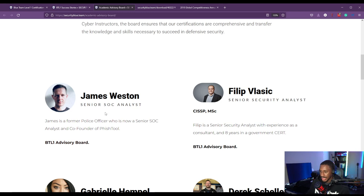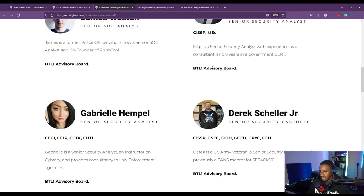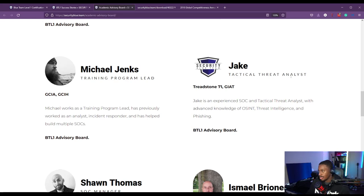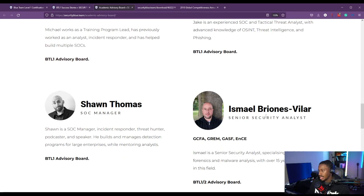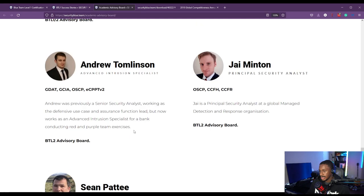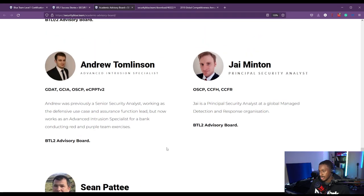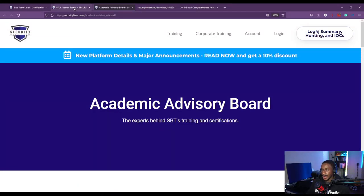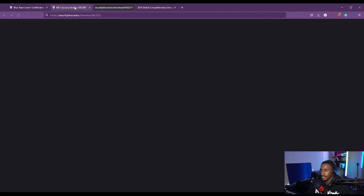The advisory board includes senior security analysts, a SOC analyst and co-founder of Fishtool, an instructor at CyberWarrior Studio — definitely check out his channel — a tactical threat analyst named Jake, Sean Thomas who's a SOC manager, a principal security analyst, an incident responder, and Joshua Beeman, the founder and CEO of Security Blue Team. They ensure the certifications are comprehensive and transfer the knowledge and skills necessary to succeed in the defensive security world.